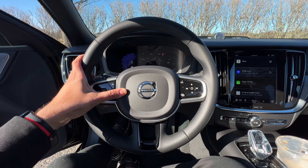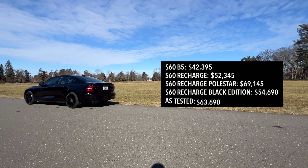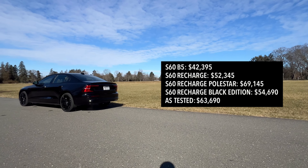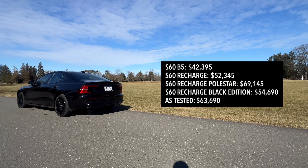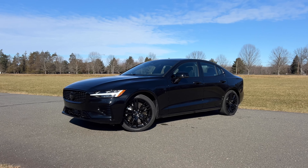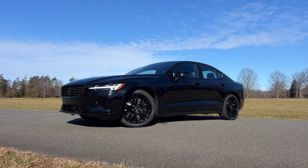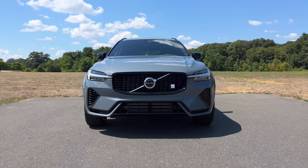Should you consider buying the Volvo S60 Recharge? Definitely a big yes from my side. You don't have to go for the Black Edition if it gets too expensive — the S60 Recharge starts at $52,345 for the base Core trim and goes up to $69,145 for the Polestar engineered. No matter which you go for, you get the T8 power and performance. The Black Edition costs around $2,000 extra on any trim, which isn't cheaper than the BMW M340i or Audi S4, but at least you'll be a little different.